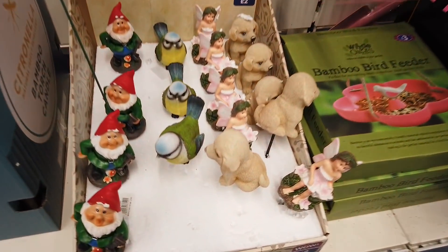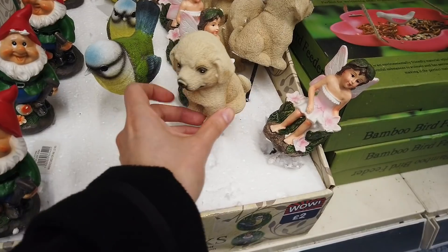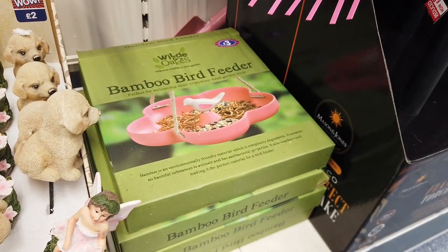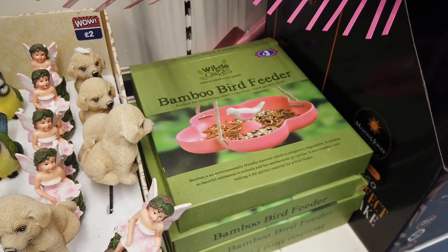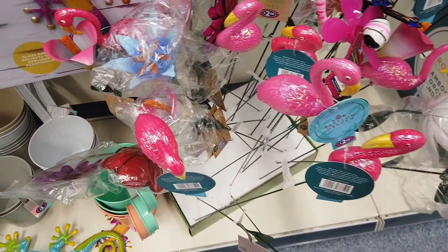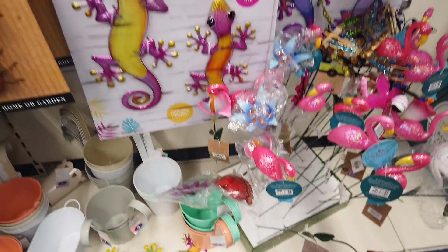We've got some gnomes, birds, little puppies and fairies. Another bird feeder here — this one's bamboo, that's £3.00. Some garden stakes here — these are all £2. We've got firefly, flamingos and flowers.